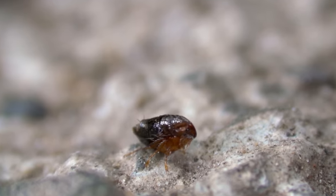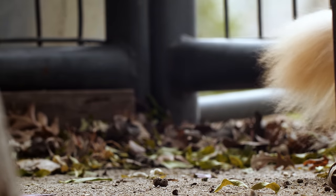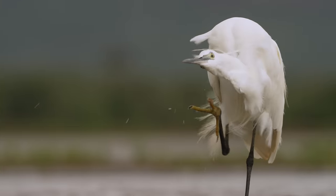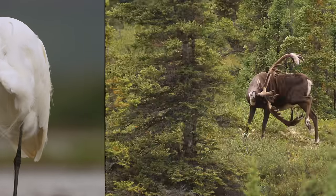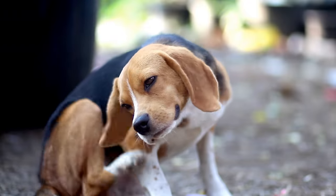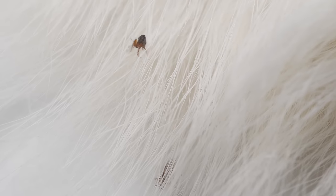Fleas need to get off the ground and onto someone they can exploit. That's bad news if you've got fur or feathers. There are more than 2,000 flea species, each partial to its own kind of creature. But the one you'll most likely cross paths with is the cat flea.